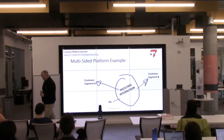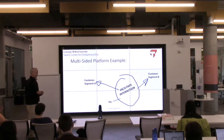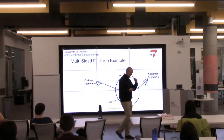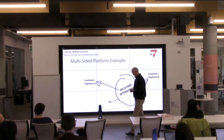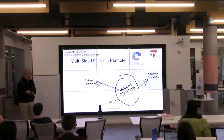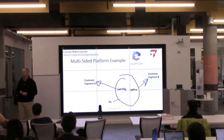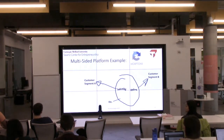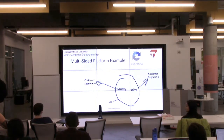Most businesses have more than one customer. They can have different segments within a customer group, or synergistic customers that complement and enable each other — one cannot exist without the other. Usually one is a paying customer and one is not, although sometimes both can be. Take ReCAPTCHA — who knows what it does? It puts up text that the computer can't read, has you read it to prove you're human. It proves you're not a robot.